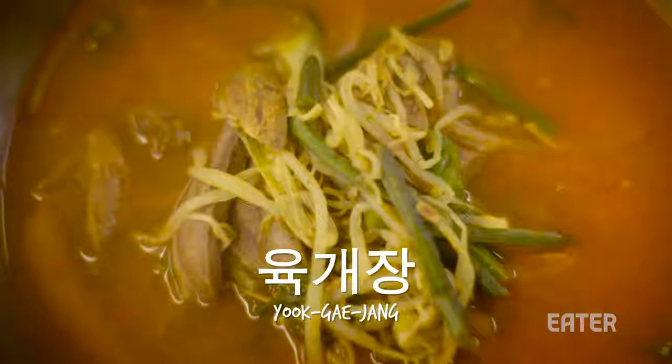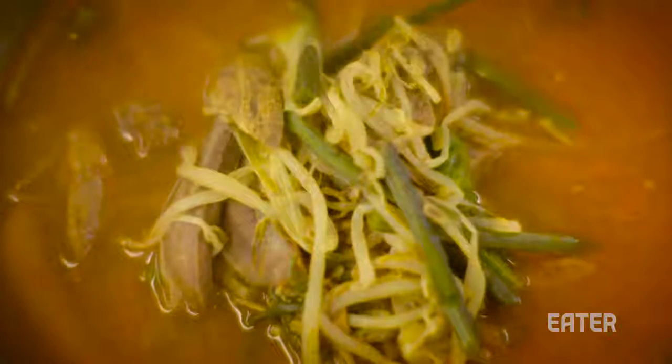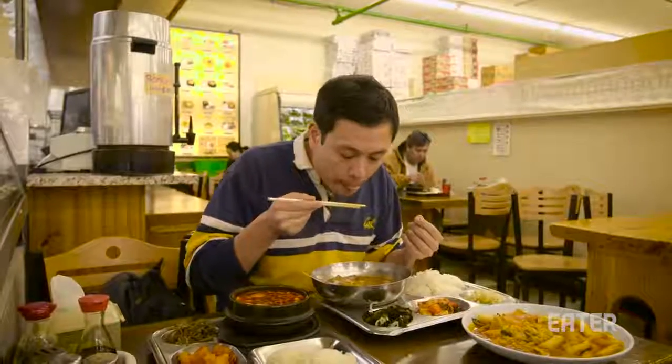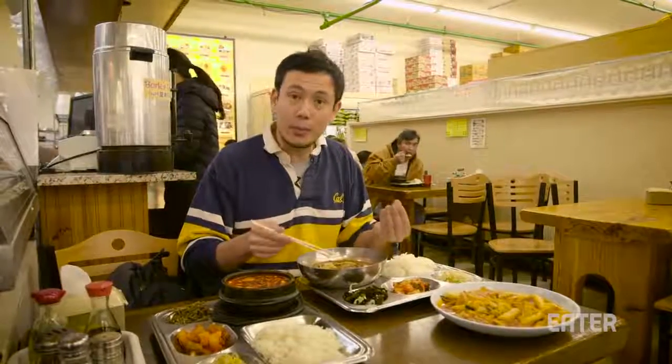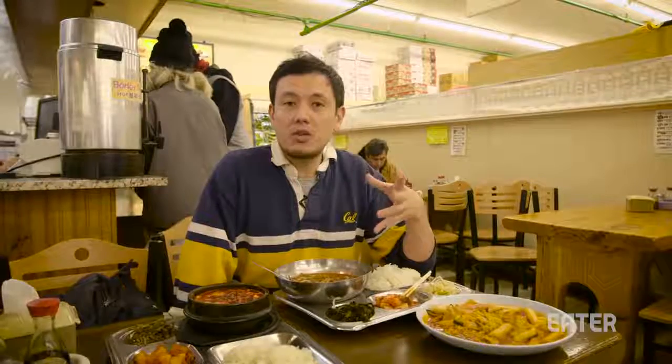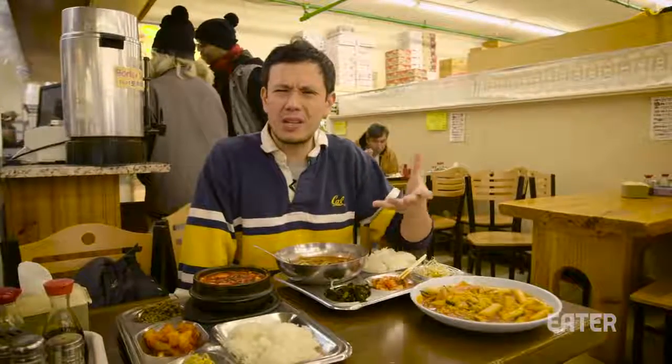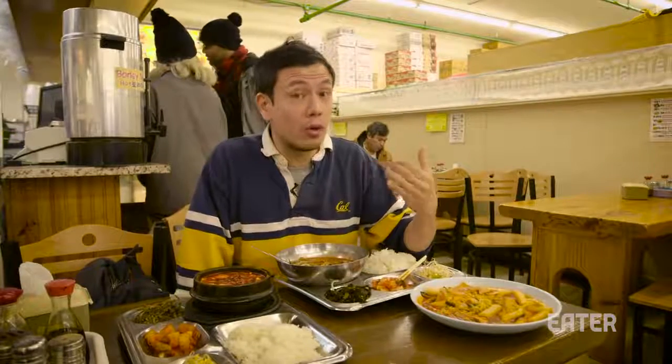This is the yukgyejang, the spicy beef stew, usually eaten with rice and banchan — Korean side dishes. We've got bean sprouts, kimchi, and seaweed. It has scallions and onions, all simmered together for a long time in a really spicy, peppery broth. The noodles have a nice bite to them. When I lived in China, I had to get used to the fact that people didn't eat rice with everything. If you ordered rice at a Chinese restaurant or banquet, it would be seen as offensive — basically saying there wasn't enough real food.